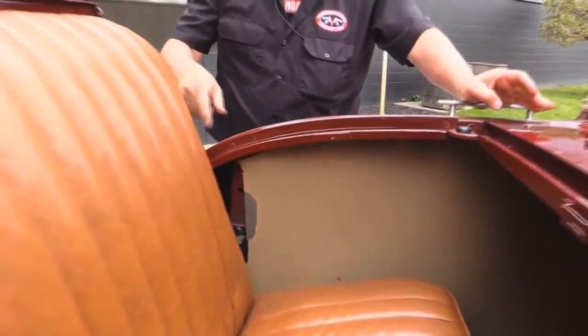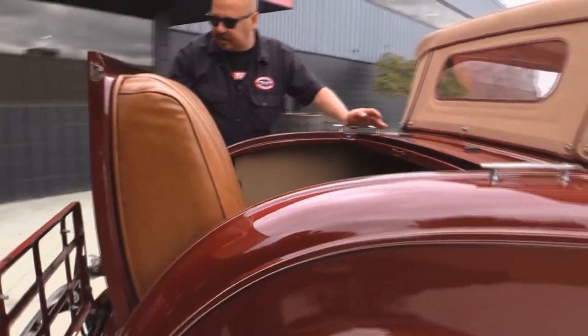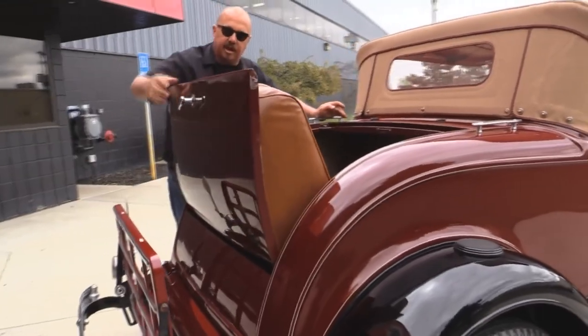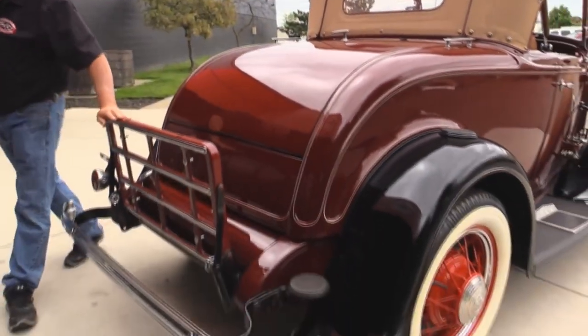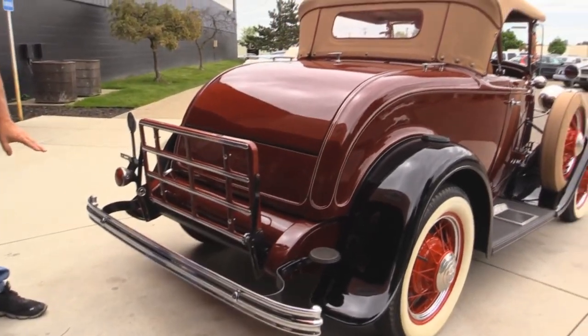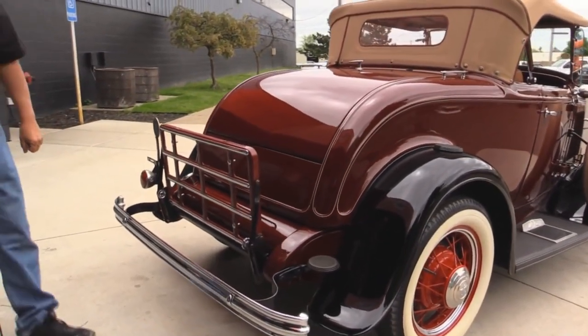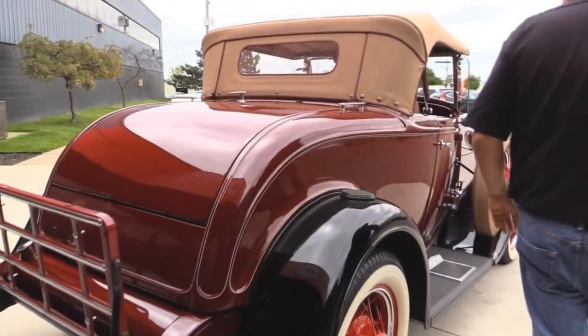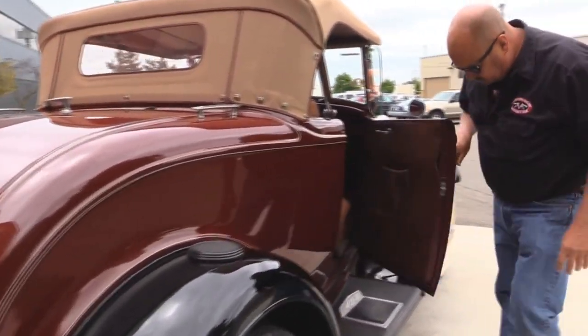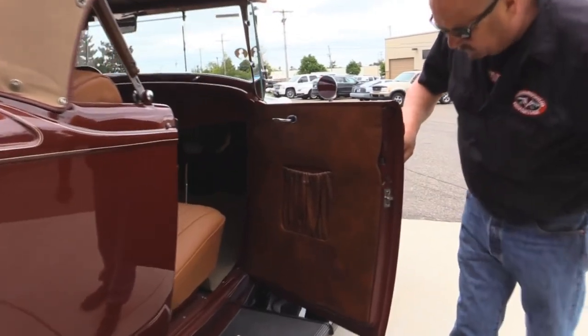Super clean car. All the lips inside here are nice and clean. The lips around the rumble seat back here look good. Got the luggage rack. The chrome on the back bumper is in good shape. Got the steps to get up into the rumble seat. The jam on this side looks awesome.